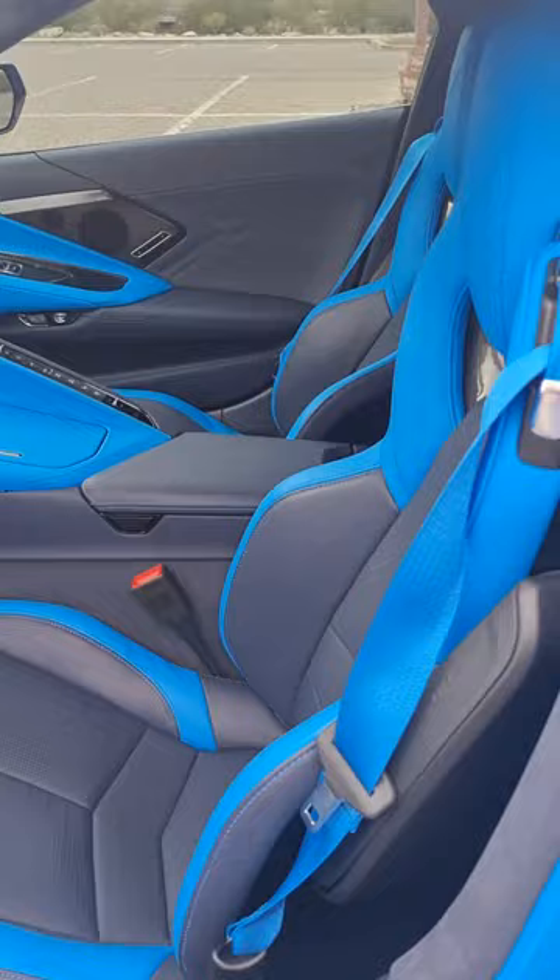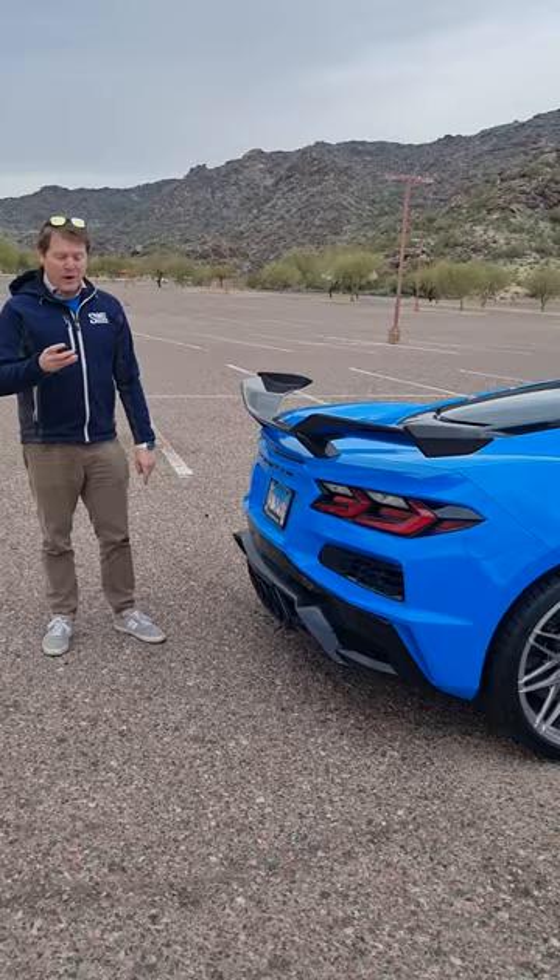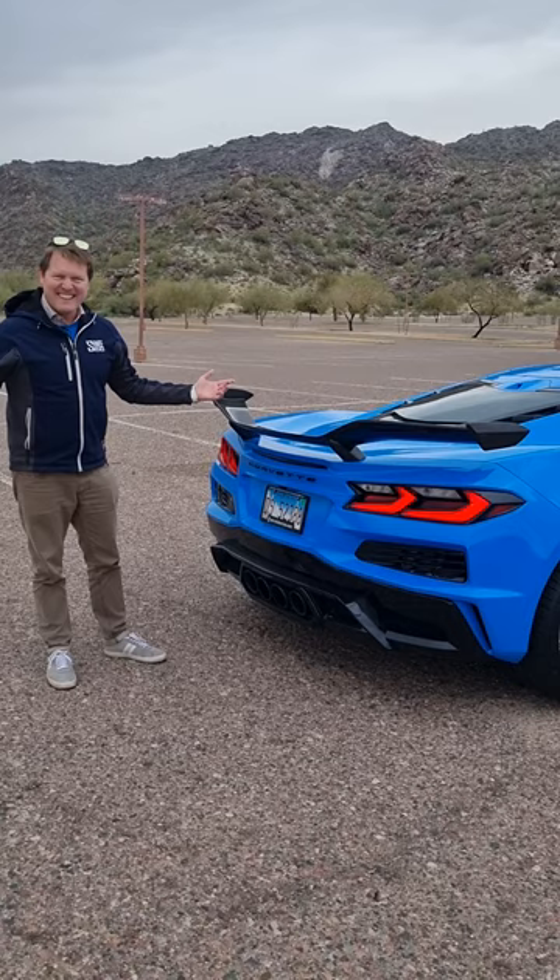But of course, being an American car means that you can start it up from the key. And believe me when I tell you, this is quite the noise. Double press — take a listen. That's ridiculous. It sounds like some European exotica, like Ferraris. What a sound out of the new Z06, or 'Z06' of course, being British.